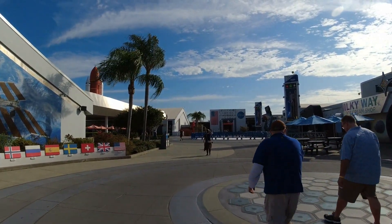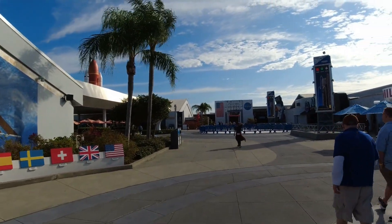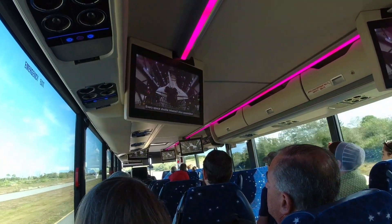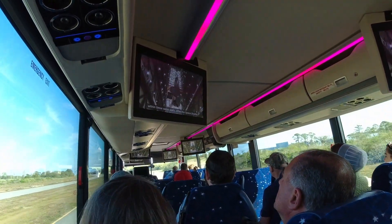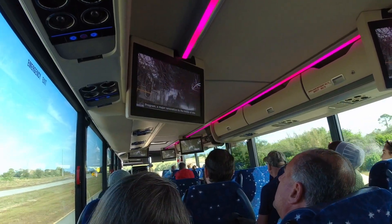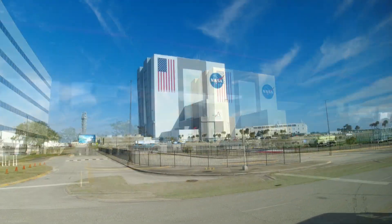We're heading into the bus tour — this is a must here. Today you'll be following me behind the gates on this exclusive bus tour of Kennedy Space Center. Our journey will take us past active facilities and end at the visitor complex's own Apollo Saturn V Center.